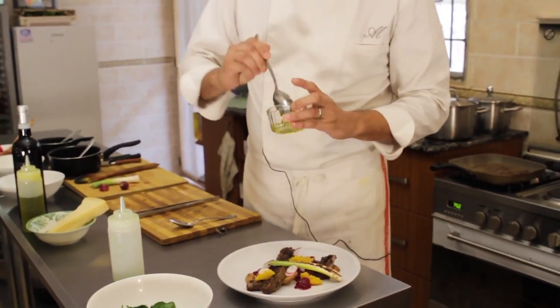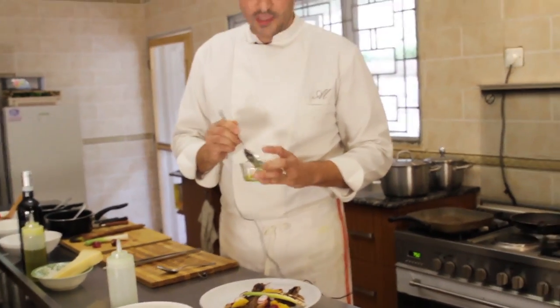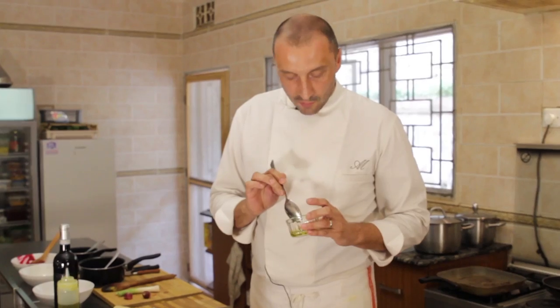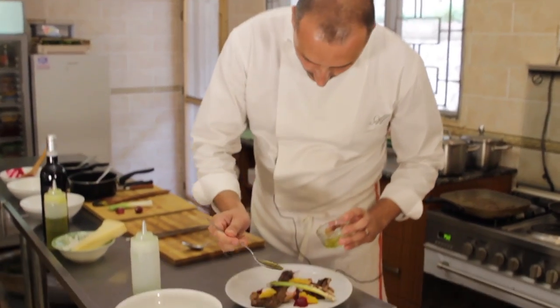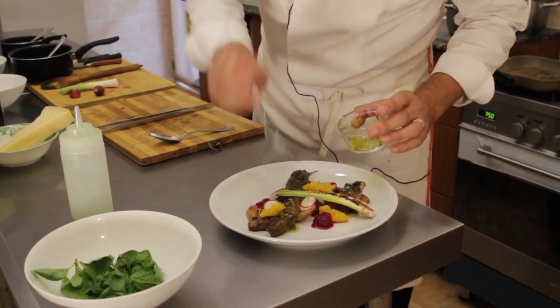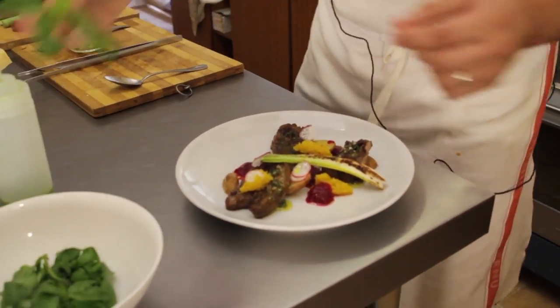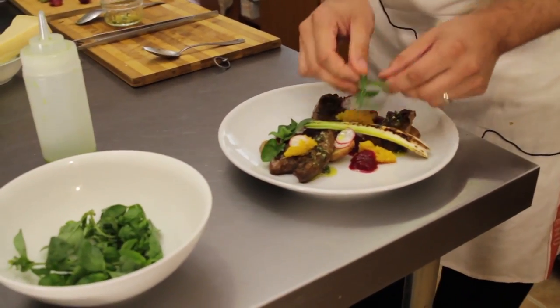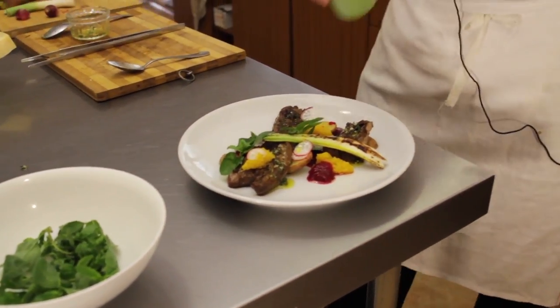A little bit of sauce — it's very, very simple, a Mediterranean sauce: fresh thyme, fresh garlic, olive oil and rosemary. It just gives a touch of freshness on the dish. A touch of basil, and a little bit of parsley oil.